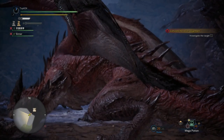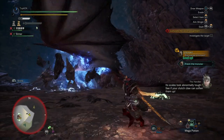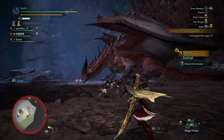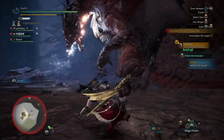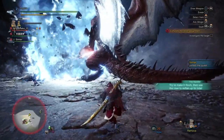Hey everyone, this is Corner once again back with another video for Monster Hunter World Iceborne. In today's video we are going to be exploring the newest elder dragon announced for Monster Hunter World Iceborne, which is none other than the Safi'jiiva itself.